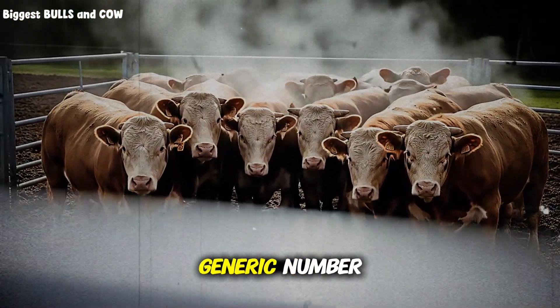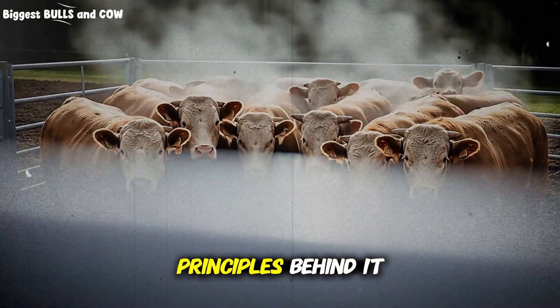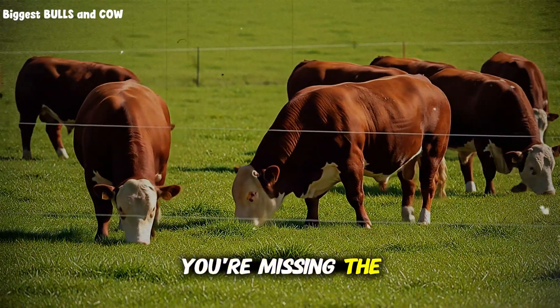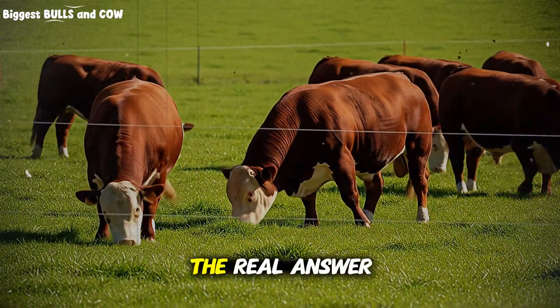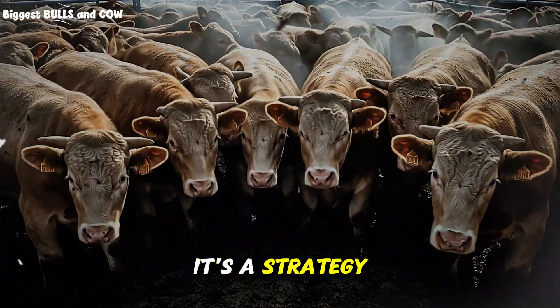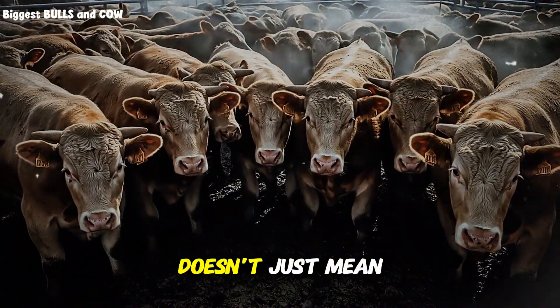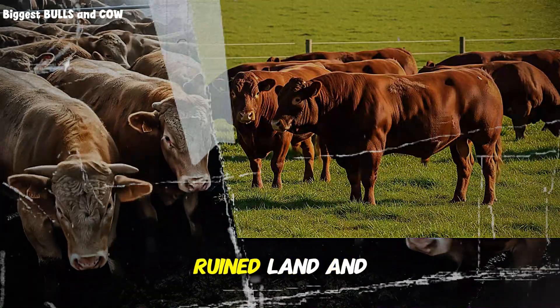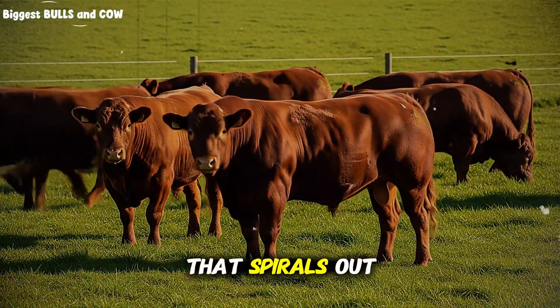Sticking to a generic number without understanding the principles behind it is like trying to build a house with only a hammer — you're missing the most important tools. The real answer isn't a single number, it's a strategy. And getting this strategy wrong doesn't just mean less profit; it can mean sick animals, ruined land, and a feed bill that spirals out of control.